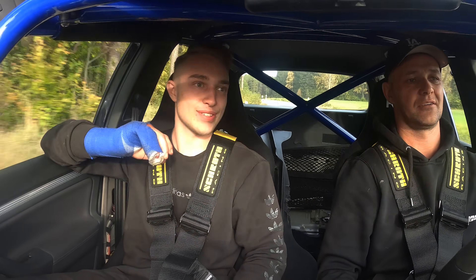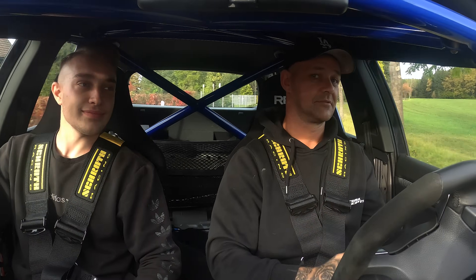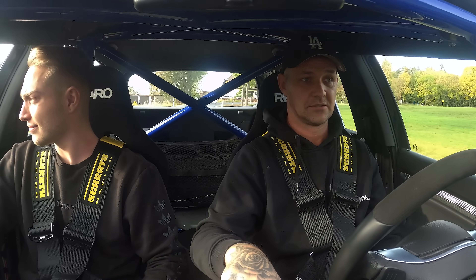Das war ja auch schon krass. Ich fand's krass. Ich bin da ein bisschen abgehärtet, aber ich glaube, es hat mich ein bisschen geklappt, um es genau zu sagen. Aber wir werden sehen, wie es wird bei dem Fahrzeug.